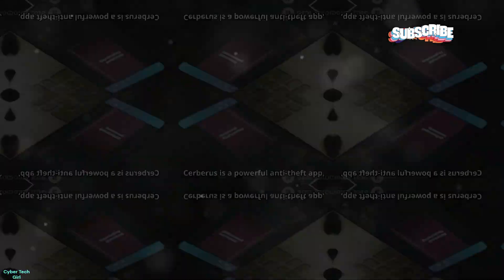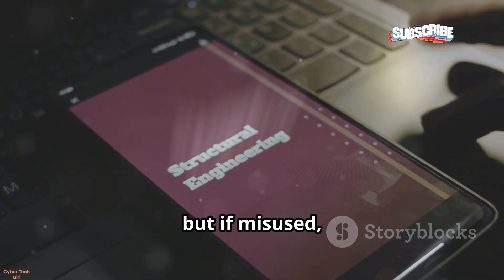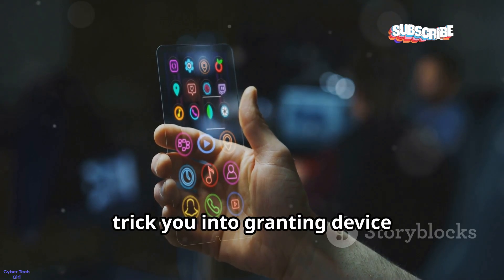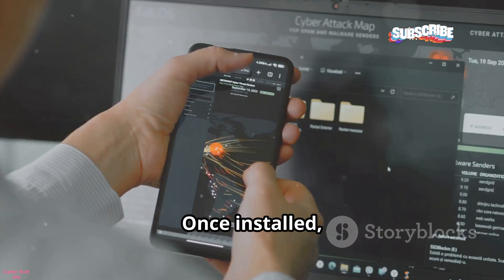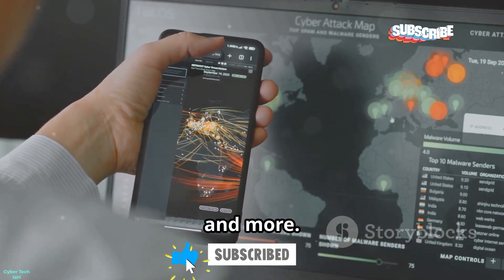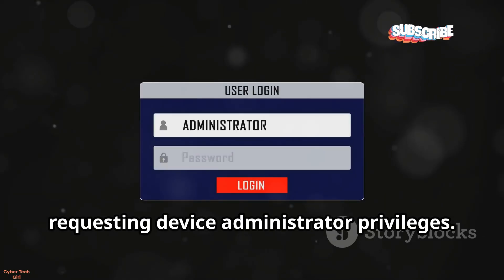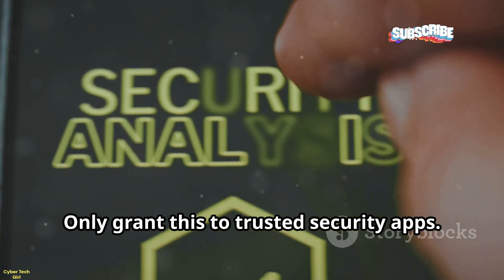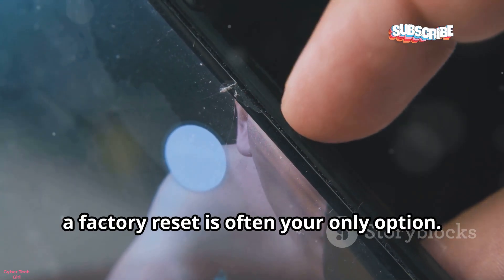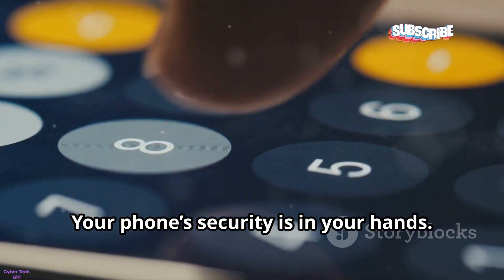Now the final tool: Cerberus. It's a powerful anti-theft app, but if misused it becomes a hacker's best friend. Hackers disguise it as a harmless app and trick you into granting device administrator rights. Once installed, it's nearly impossible to remove and gives total control — tracking, photos, audio, and more. Be extremely cautious with any app requesting device administrator privileges; only grant this to trusted security apps. If you suspect Cerberus or similar apps, a factory reset is often your only option.